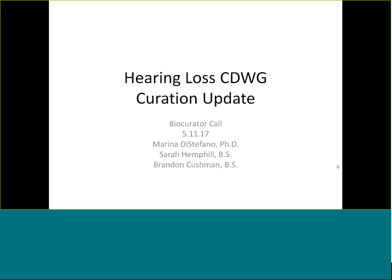We are excited to present an update. I'll start with an overview of all the curation we've done and some of the challenges we've come across in curating genetic hearing loss, and then we'll end the call with Sarah and Brandon, since they're the two primary bio-curators, talking about some examples. That way if we run out of time, it's not a huge deal — it's just examples at the end.